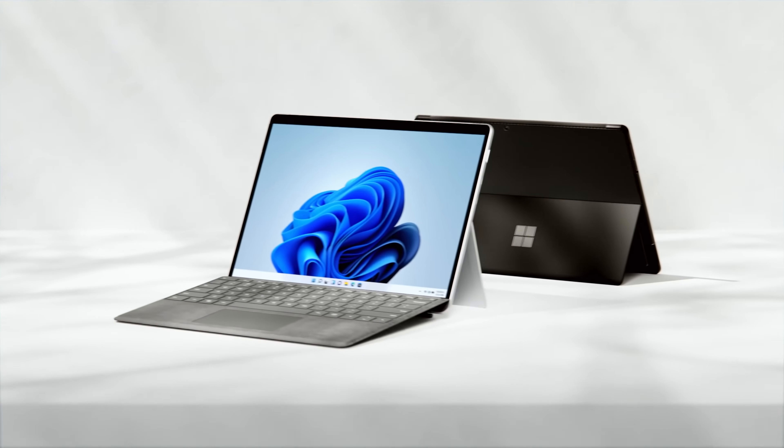Last week Microsoft announced the Surface Pro 8. Is it better than the Surface Pro 7? Should you buy it? Let's take a look at what's happened with the Surface Pro 8 and how it compares to the Surface Pro 7 and the Surface Pro 7 Plus. We'll also take a deep dive into two of the features that I think are huge milestones for the Surface range.